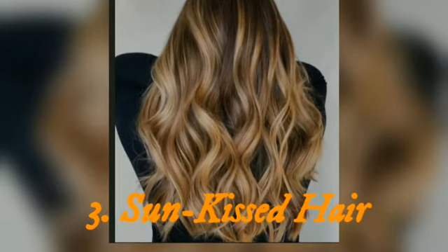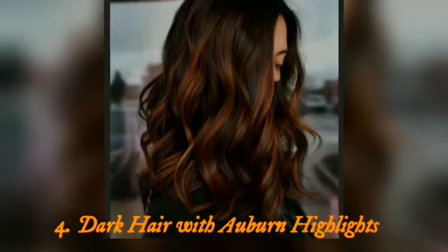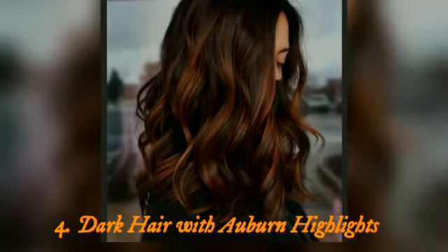Top 3: sun kissed hair. Go for light brown and warm blonde highlights to get that perfect sun kissed look.